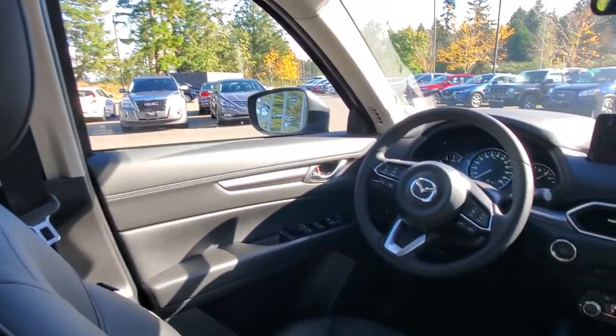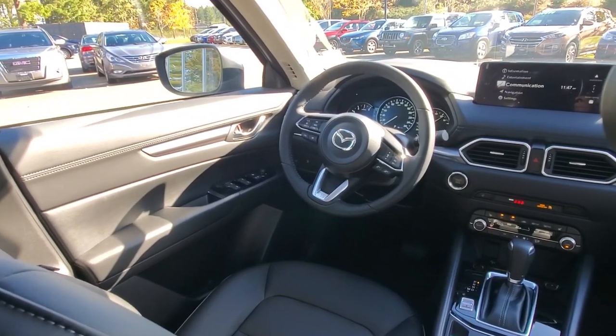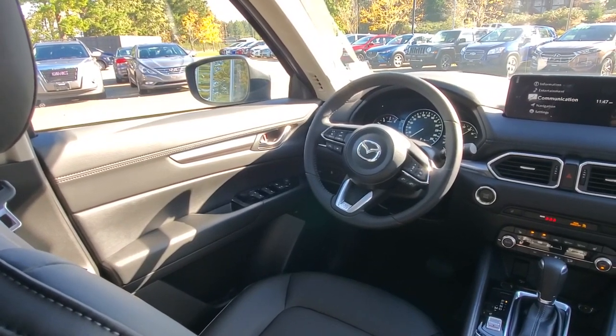You've also got good visibility for the driver with nice big tall windows to see out of. This car is a lot of fun to drive — it's one of those vehicles that looks just as good as it performs. Let's go check out the back hatch — it's got a power liftgate and everything.